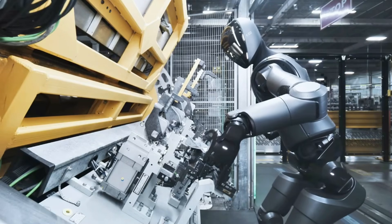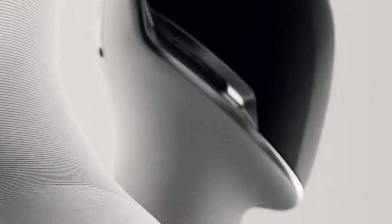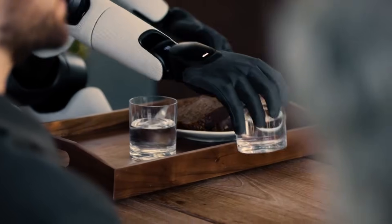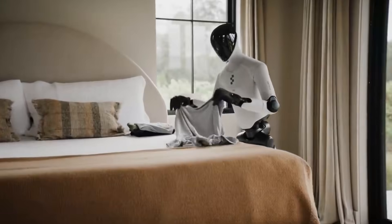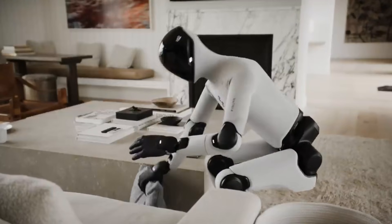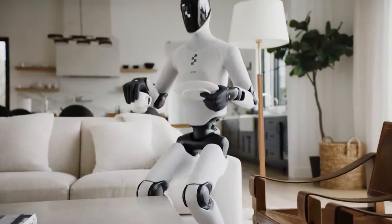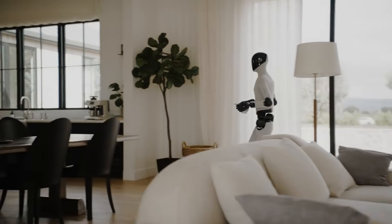Figure AI has not released specific details about the control method used in this demonstration. Figure AI designed this robot as a general-purpose humanoid intended for home environments. The company states the robot is being trained to perform household tasks, including loading dishwashers, folding laundry, and handling food and beverages. These activities require different skill sets than running, but share common requirements for balance and spatial awareness. Demonstrating running capability tests the robot's motor control systems under dynamic conditions.